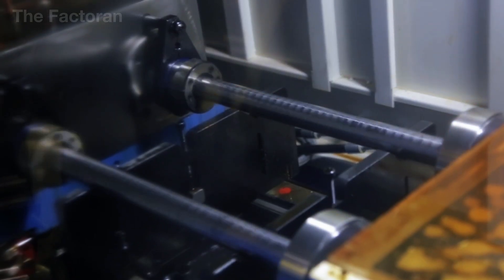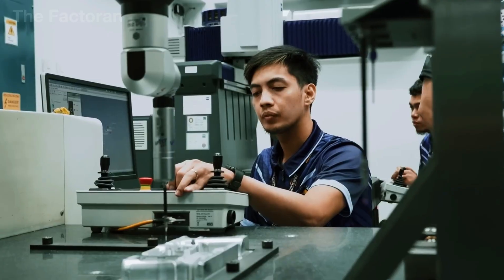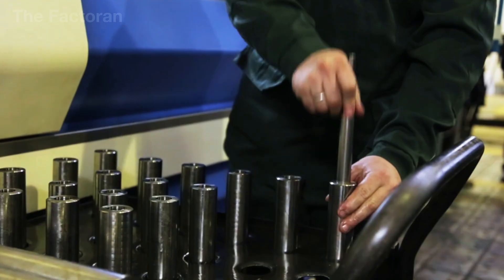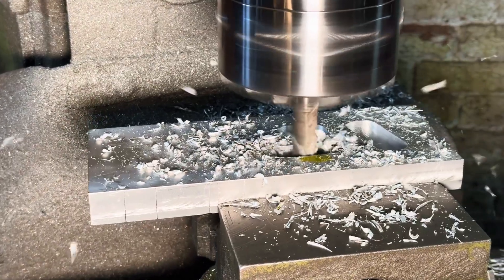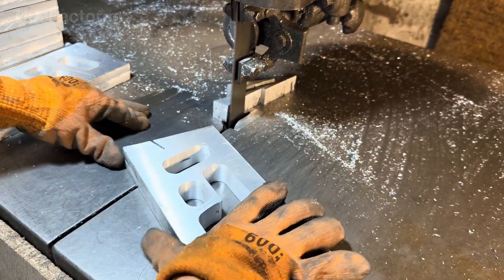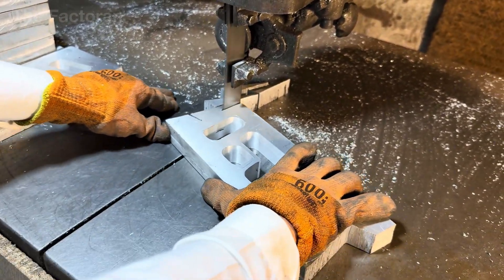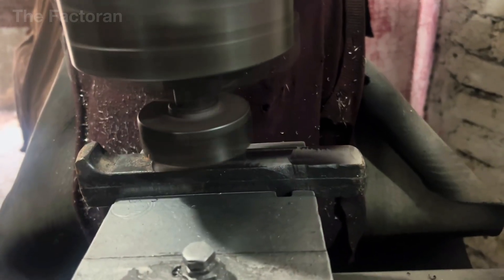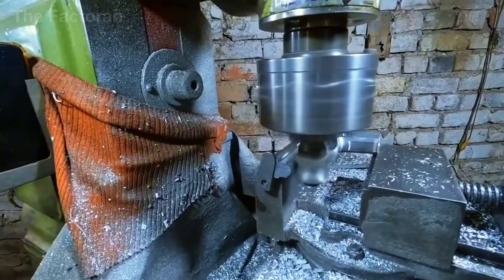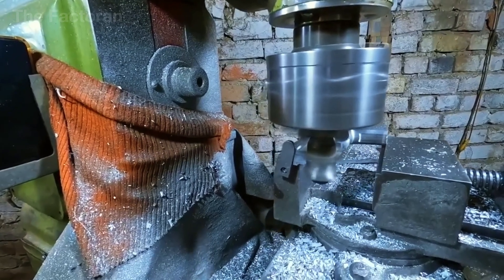From these initial billets, the components are sent to CNC machining centers, where tolerances are maintained within just a few thousandths of a millimeter. The barrel is drilled through, then precision-turned and rifled to cut spiral grooves that guide the bullet's path. The slide undergoes milling to create slide rails and technical openings, while the firing pin, trigger, and various pins are shaped with ultra-hard cutting tools at high speeds.